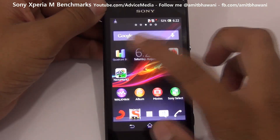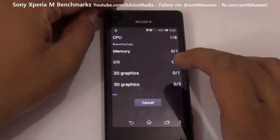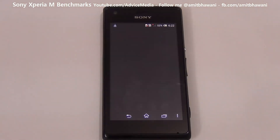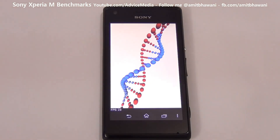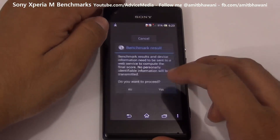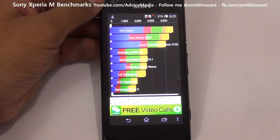Let us do the next test, which is the Quadrant Standard Benchmark Test, and check out the score. Let us run the full benchmark test. The test has been completed — let us check out the score. As you can see, the device has a score of 4347.